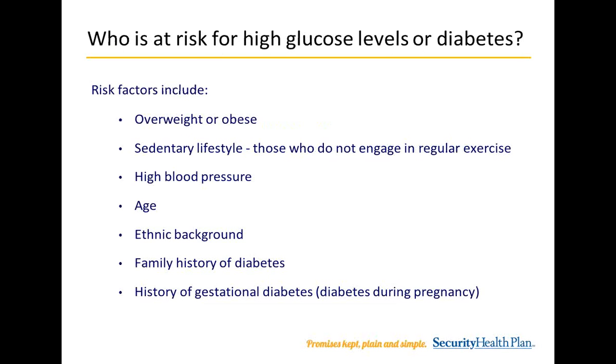Who is at risk for high glucose levels or diabetes? Risk factors include being overweight or obese, having a sedentary lifestyle or not engaging in regular exercise, high blood pressure, age, and ethnic background. Diabetes occurs more often in Hispanic and Latino Americans, African Americans, Native Americans, Asian Americans, Pacific Islanders, and Alaska Natives. Additional risk factors include family history of diabetes and history of gestational diabetes or diabetes during pregnancy. Talk to your doctor to determine when you should be tested.